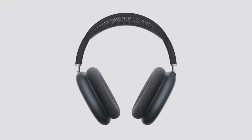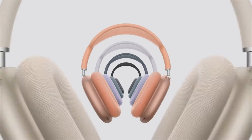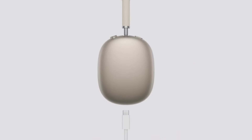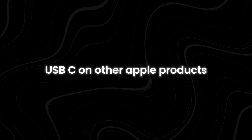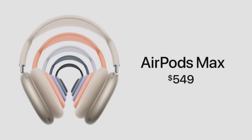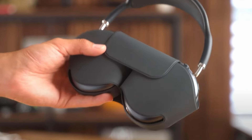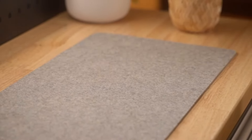The AirPods Max, while not getting any major internal upgrades, did receive new color options like Midnight Blue, Purple, Orange, and Starlight. Plus, they've been updated with USB-C charging, which will make life easier for those already using USB-C on other Apple products. At $549, these updates might not be enough for those who were hoping for a performance boost, but for people who love the premium build and sound of AirPods Max, the color and charging tweaks may be enough.